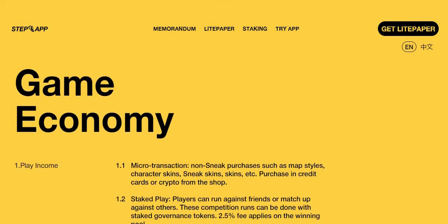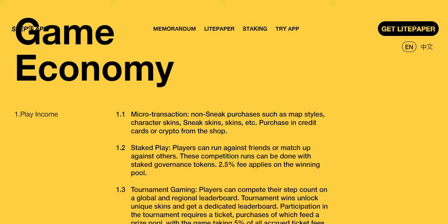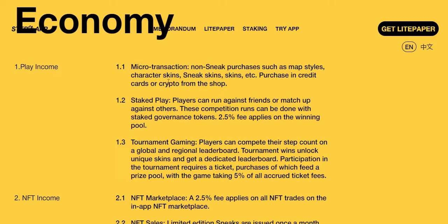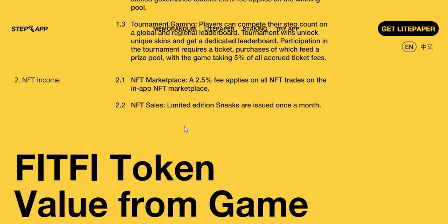Looking at the litepaper to see how the game economy works: any project that doesn't have a way to generate revenue is a red flag. Here the game economy shows revenue through play income, micro-transactions like map styles and character or sneaker skins, stakes where players run against friends with a 2.5% fee on the winning pool, and tournaments with a 5% fee.